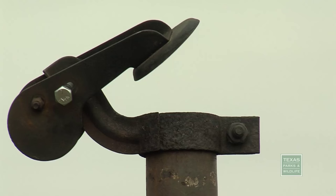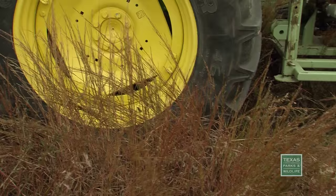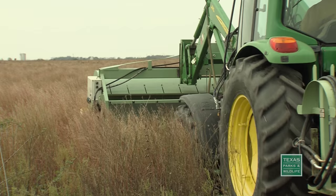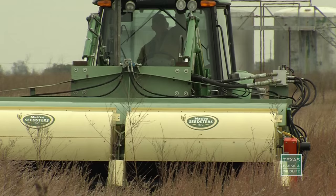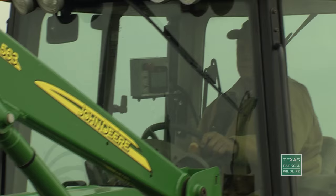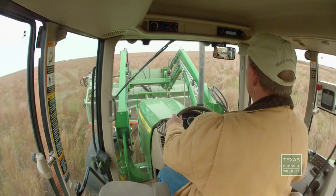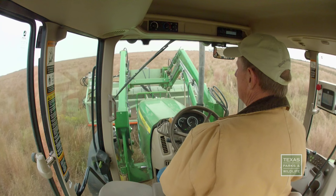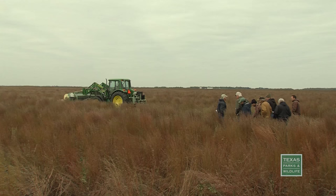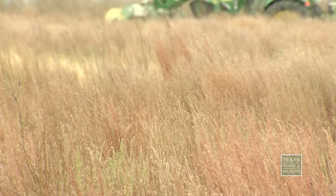Obviously the best seed to have is local ecotypes, because if it grows here it's going to grow down the road. Out here it's little bluestem — it's your target plant. We found out that we couldn't do it alone. To have more birds you had to have connectivity; you had to have one ranch attached to another. Now we're working with landowners that represent around 30,000 acres and about 10 counties.